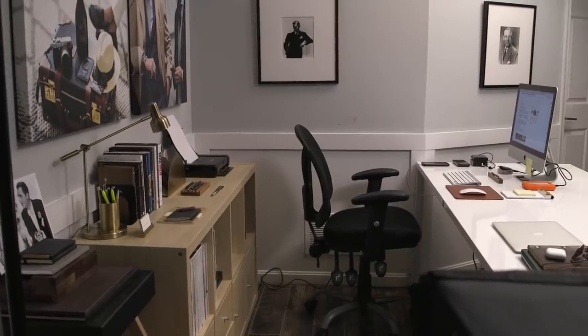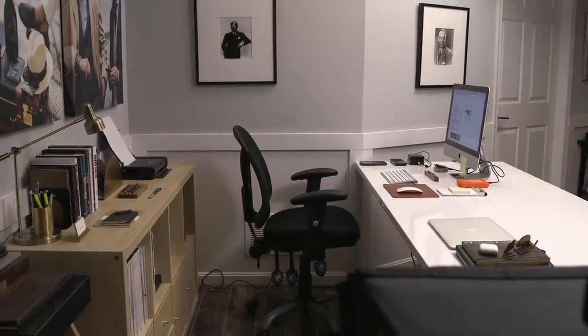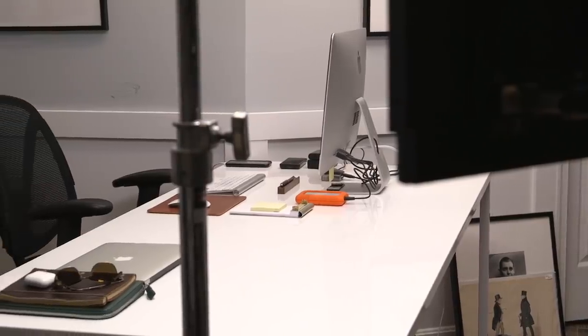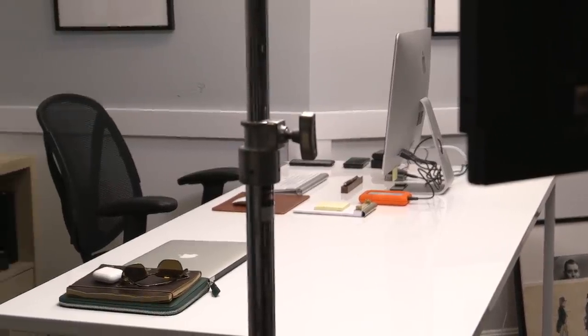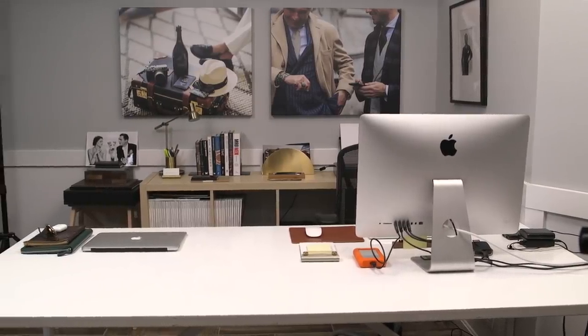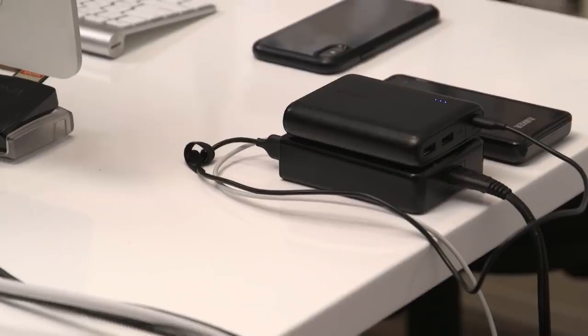Moving on to the desk setup, and first, the actual desk. This desk or table is by Blue Dot — a sort of minimalist furniture company. It was founded by two architects and a sculptor, so the form of everything is always very well considered. Everything has a minimal modern feel with clean lines, and I really like the aesthetic.